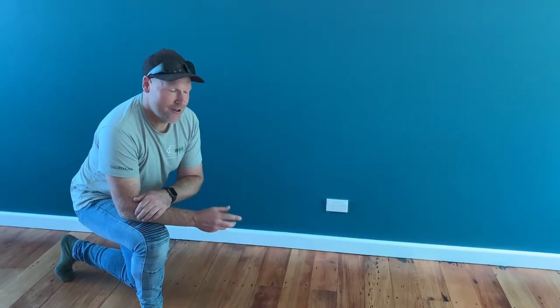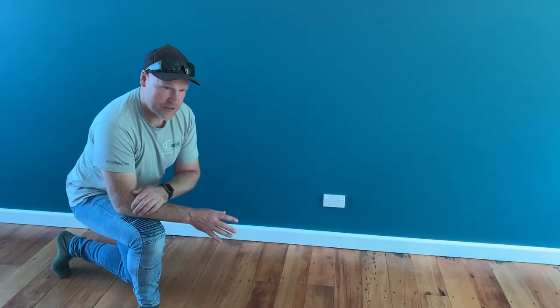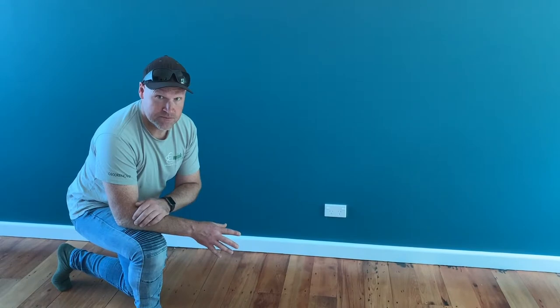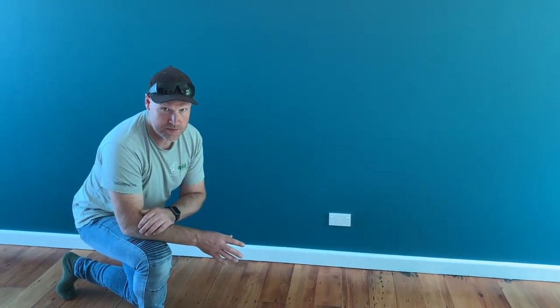Hi, here in Kaoru. We've sourced some recycled Matai flooring. There was 100 linear meters that we replaced in this 50 square meter floor to be sanded. It's been sanded three times and coated with a solvent-based polyurethane.